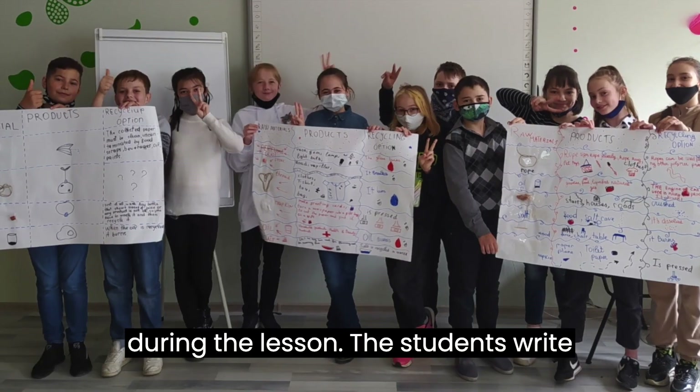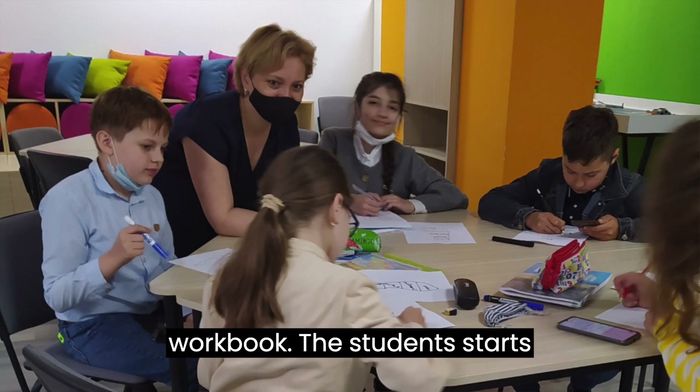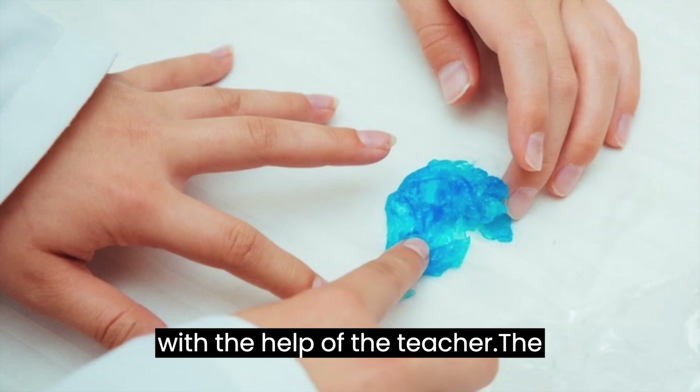During the lesson, the students write down all their answers in the Edgjens workbook. The student then starts to construct the hands-on solution with the help of the teacher.